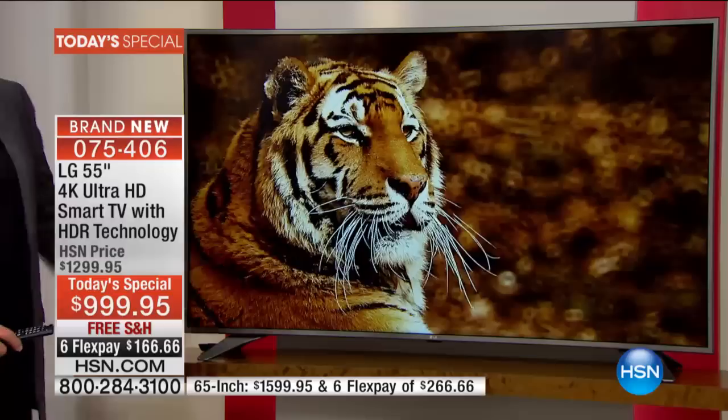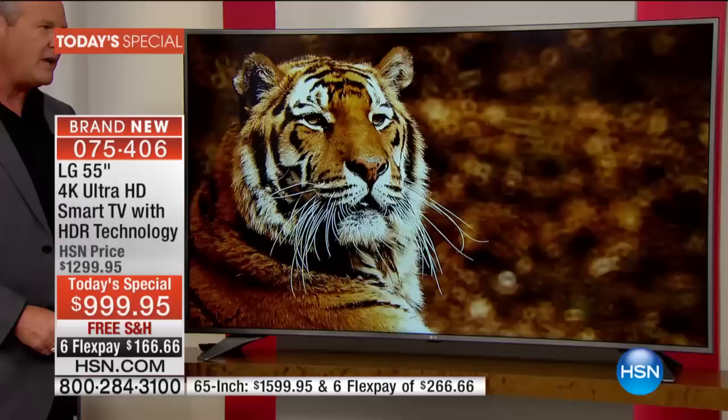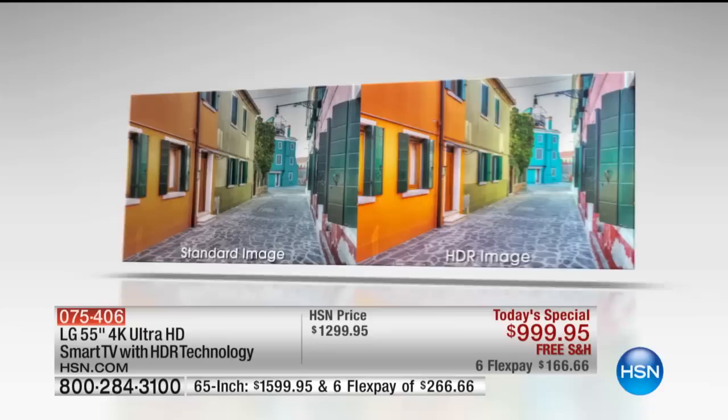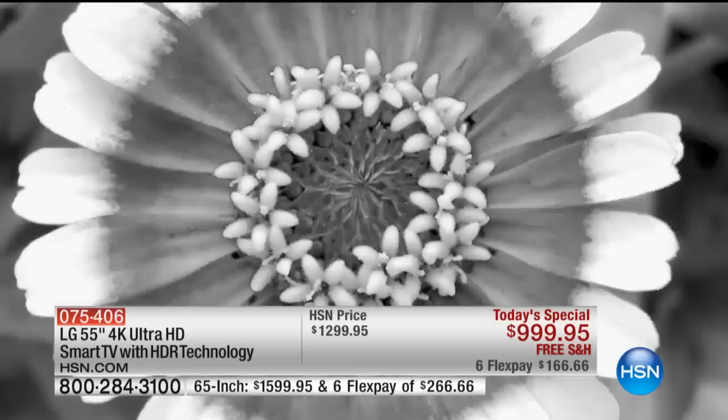Even if you're not watching 4K TV, it's going to upscale everything you watch to near 4K quality. You're going to see the difference, feel the difference, experience the difference. And let me go back to the very beginning — we've been talking about 4K TVs for a couple of years. But the big step forward, the giant leap forward, is here now today in this television. It's called HDR technology — the newest buzzword and the most important consideration when you buy a 4K TV.